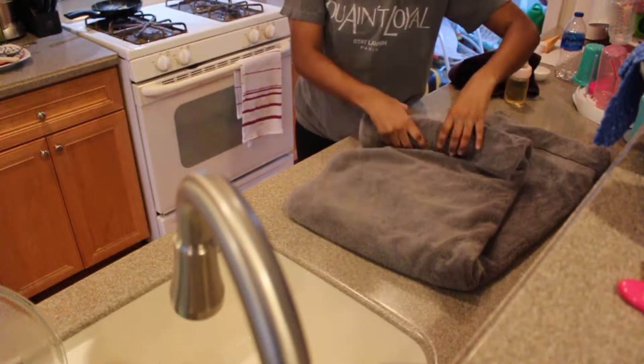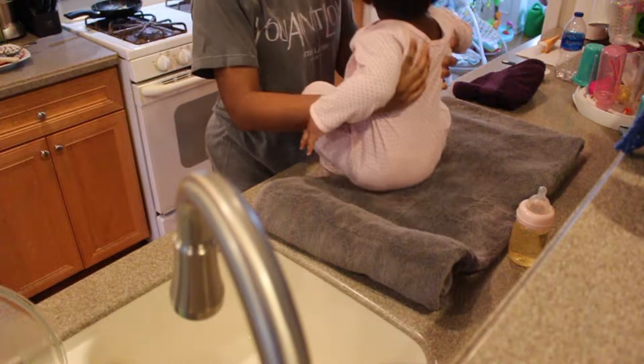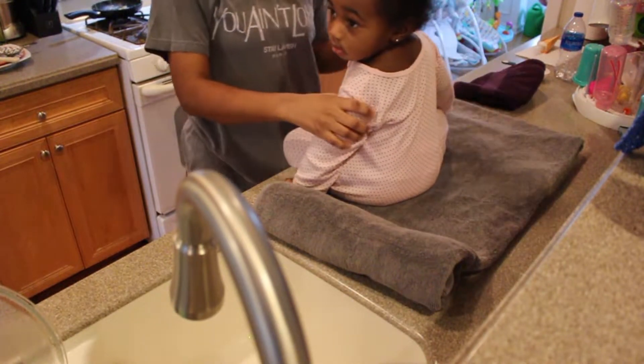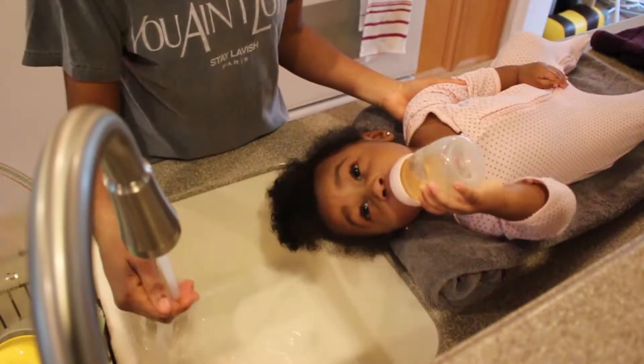Hey y'all, this week I'm gonna show y'all what a typical wash day is like for my toddlers. Distraction is key and I keep the product list very simple. So we're starting with Demi — she's a busybody but she puts up less fight than her sister, making it easier to get through her process.